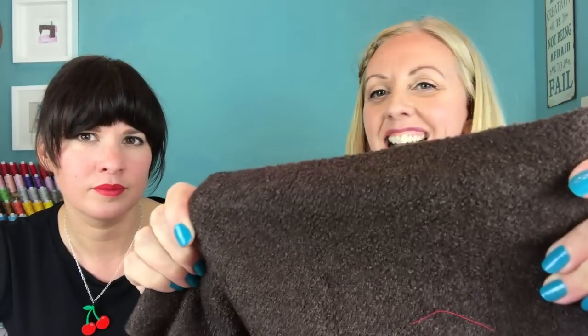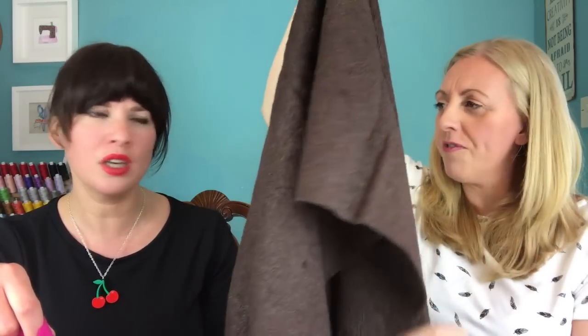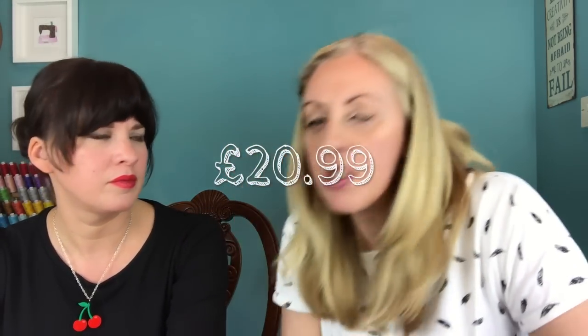This bouclé has structure with just a tiny bit of stretch — really great for outerwear. I wouldn't make skirts or dresses from it, but it's ideal for jackets and outerwear. Both this and the boiled wool are great for coatings where you want a little drape — waterfall styles, elaborate collars that you don't want to stand straight up. This one is £20.99 per meter, and it's a mix: 50% wool, 30% viscose, and 20% polyester.